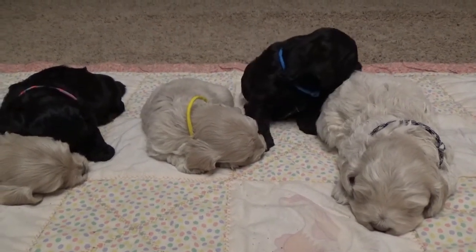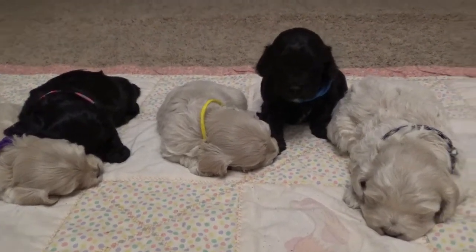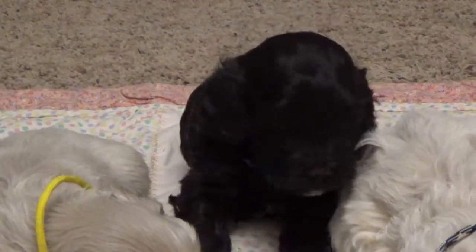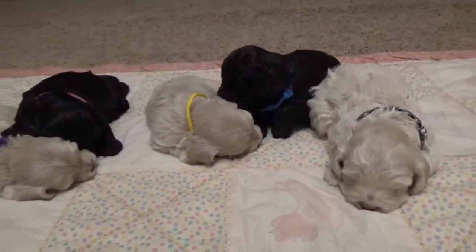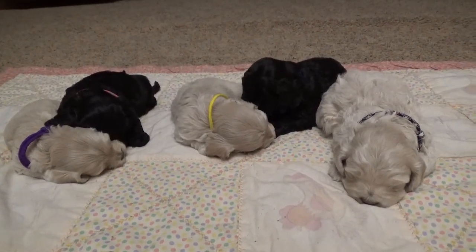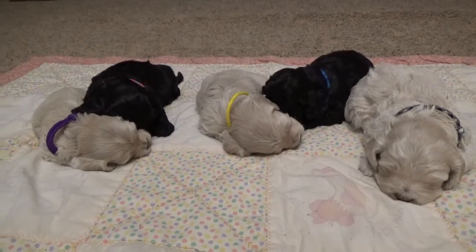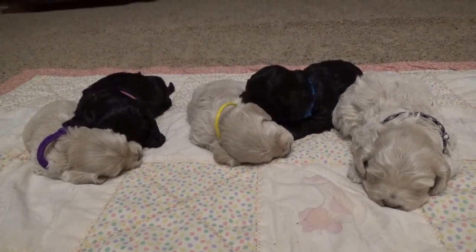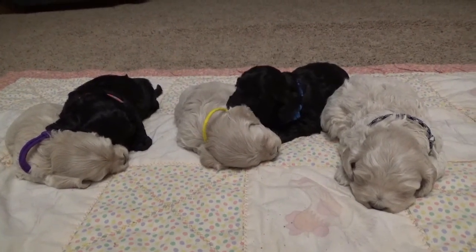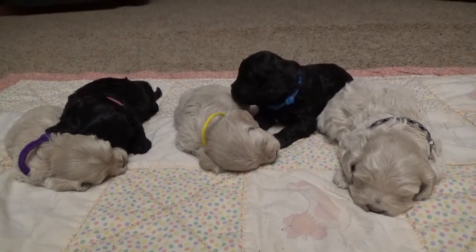I would say Blue is the first guy to go check something out if something is different or somebody comes in. Which is kind of funny that he's the one keeping guard while everybody else is snoozing. Checker seems to be probably the most laid back, which sometimes tends to go with the bigger puppies. Not necessarily in Blue's case though.